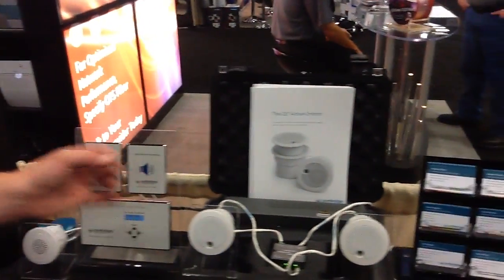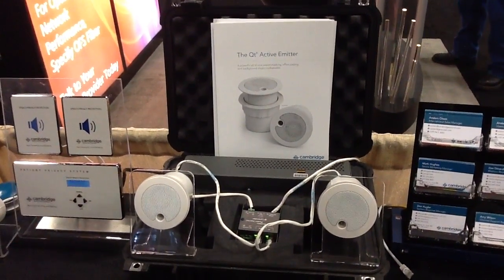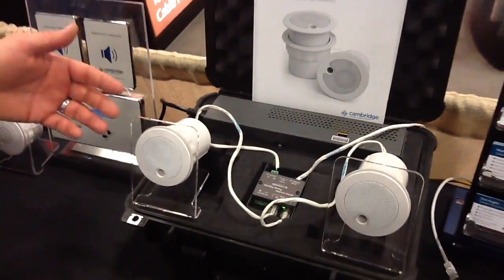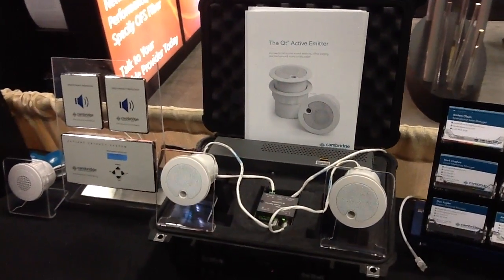We're also showing off a brand new product that will start shipping in just a couple of weeks called our QT Active Emitter. This great new solution adds not only enhanced sound masking performance, but also great paging performance and background music through a single tiny little architectural speaker — easy to add on to just about any project.